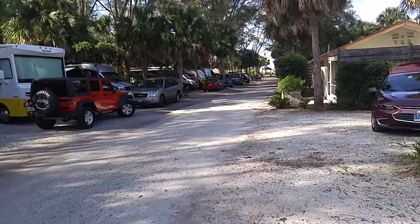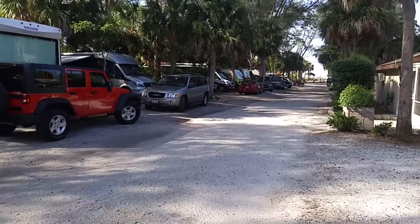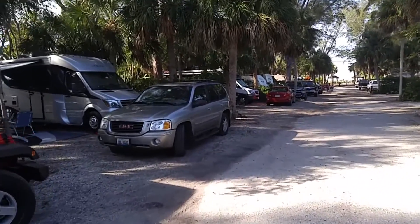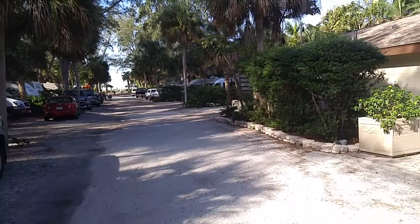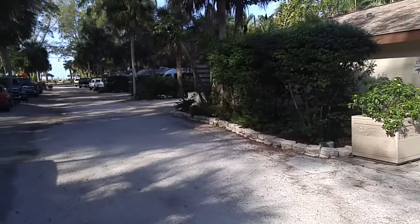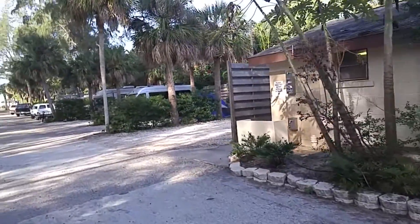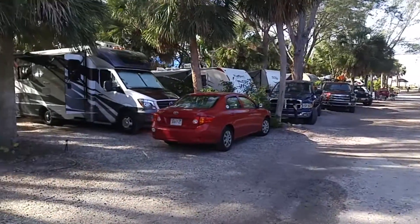I'm just walking through the campground now showing you what it's like. You can see the sites here — pretty densely packed in here, about 40 sites that they can fit in. I'm going to turn over here so you can see the laundry and the restrooms on the other side. They've got an outside shower and there are restrooms on the other side of that building. Right over here is yours truly's campsite.